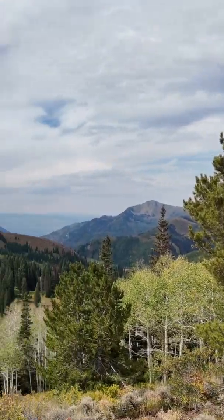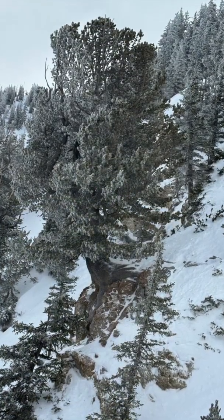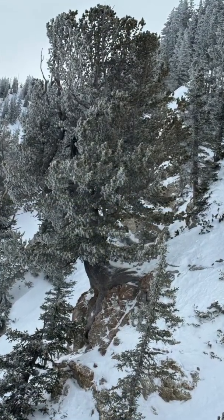Limber pines grow anywhere from 5,000 feet — that's 1,500 meters — to 12,000 feet — 3,600 meters. Next time you're on a rocky or windy ridge, look for some limber pines. Here it is.